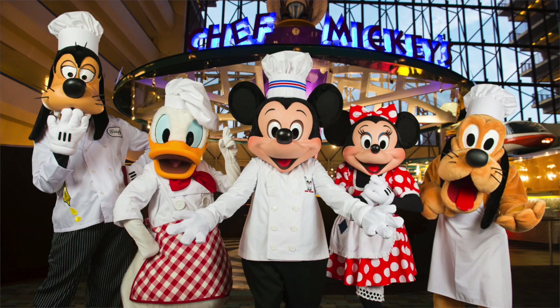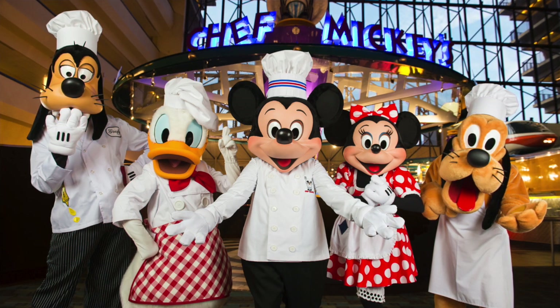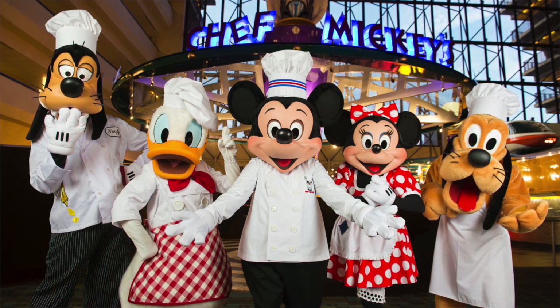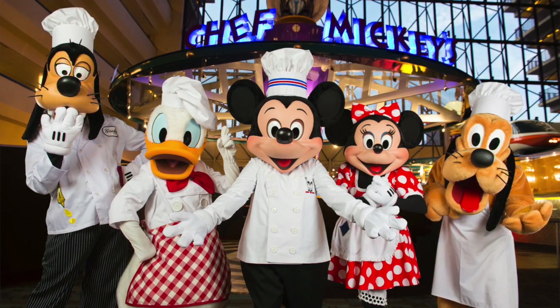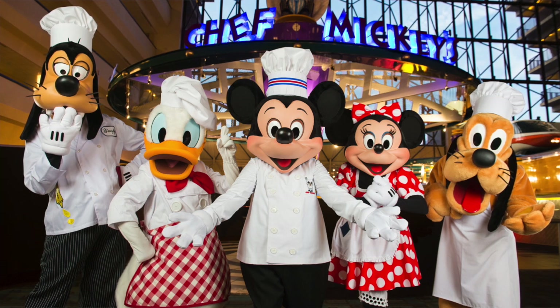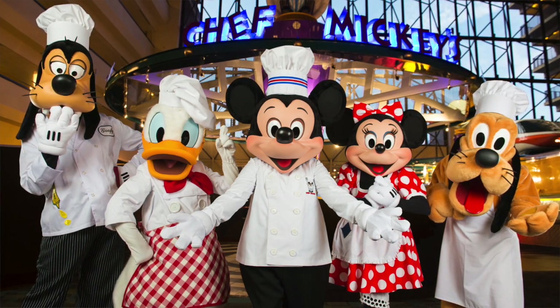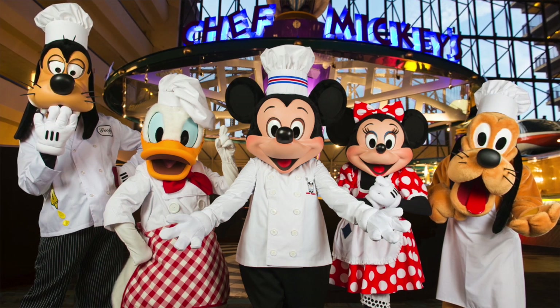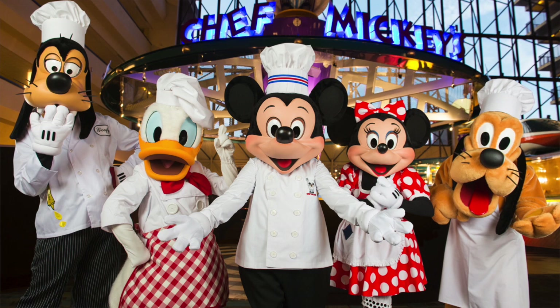Located at the Contemporary Resort, Chef Mickey's is a family-style buffet restaurant and character dining experience. Guests are invited to join Mickey and Pals as they serve up a range of great American-style food. Breakfast starts from 7 till 11:15am, lunch is 11:30 till 2:30pm, and dinner is 5 till 9:30pm.